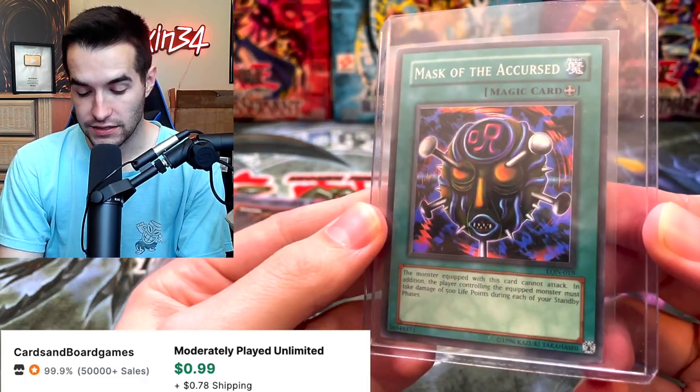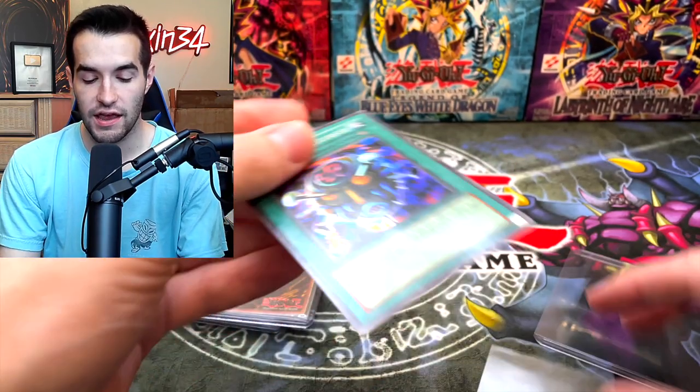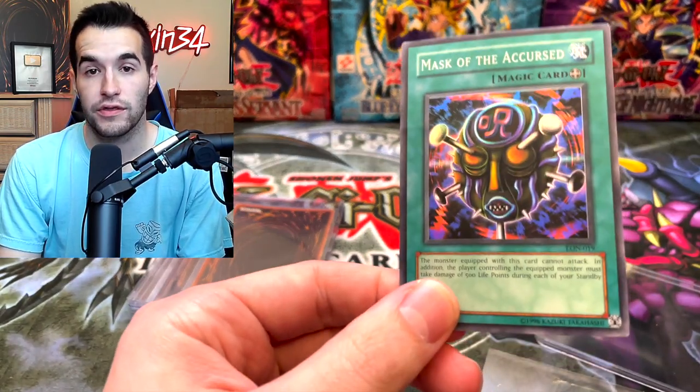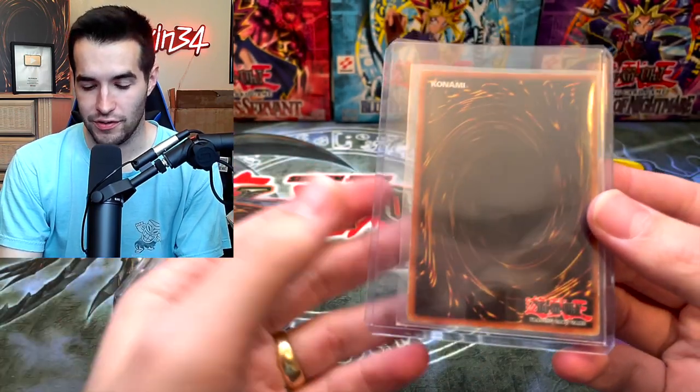It's a foil — Mask of the Accursed, this is LON. Let's see what kind of condition we're looking at. It's a nice card, but we're talking a bent card straight up — that's going to be worth less than a dollar. There's got to be something good in here, right? Surely.